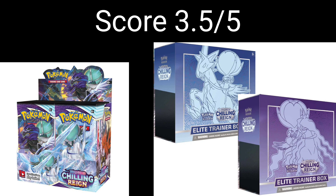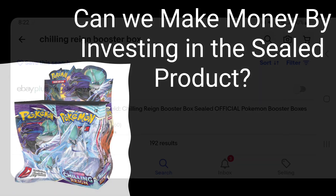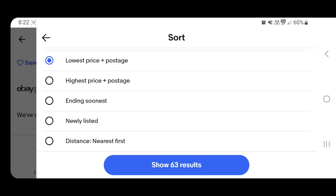So in terms of a total score, we're sitting on 11 out of 15. If you check out my other videos, this is the highest scoring Sword and Shield set yet. So the big question — can we make money by investing in the sealed product? And my answer couldn't be any clearer: yes, yes, and yes.